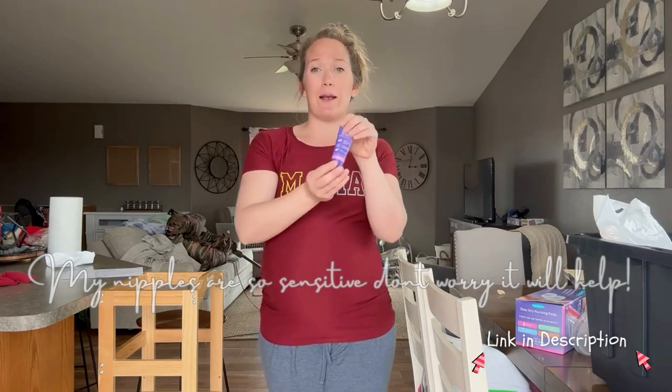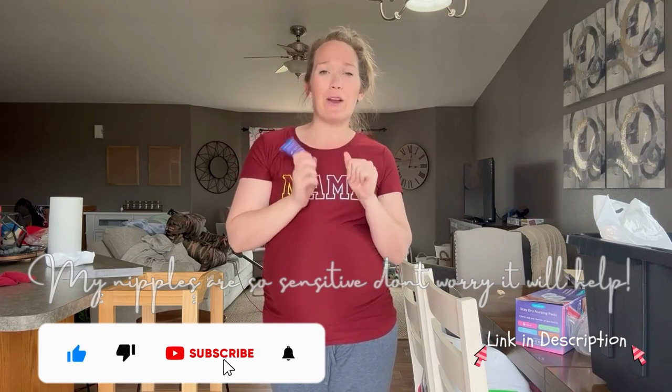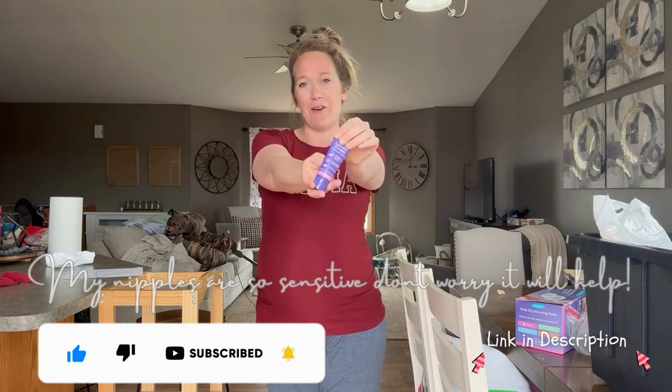Definitely, if you're a first-time mom or even if you didn't have this for the first go around, I 10 out of 10 recommend this as a staple for postpartum care and recovery to just make it all the more comfortable. Definitely 10 out of 10 recommend.